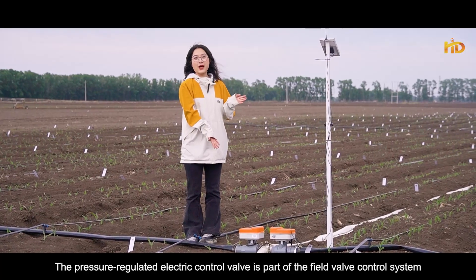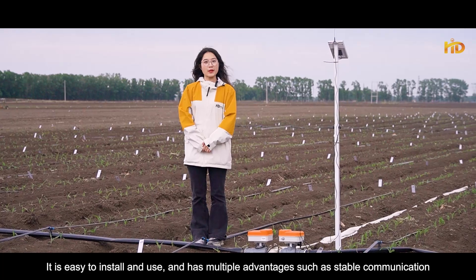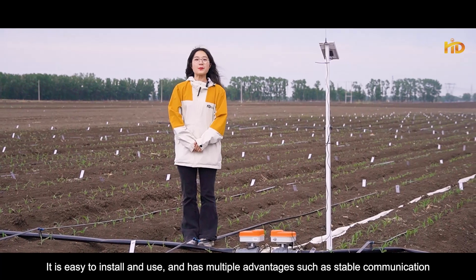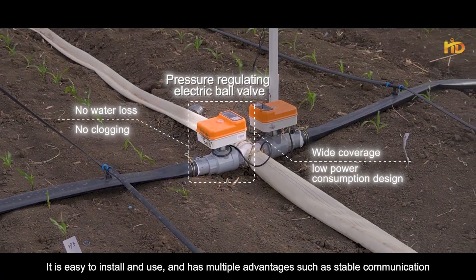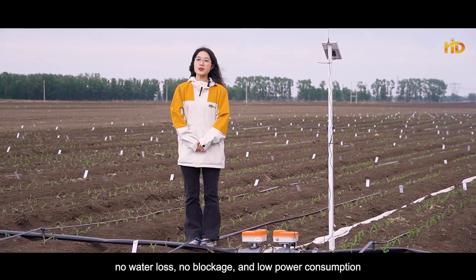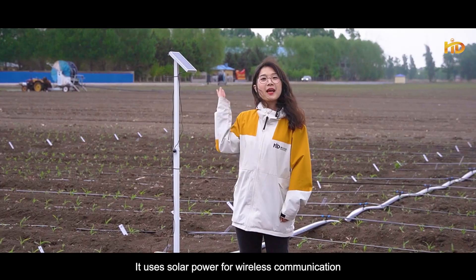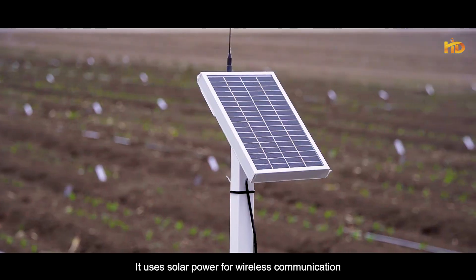The pressure-regulated electrical control valve is part of the field valve control system. It's easy to install and use and has multiple advantages such as stable communication, no water loss, no blockage, and low power consumption. It uses solid-state power for wireless communication.